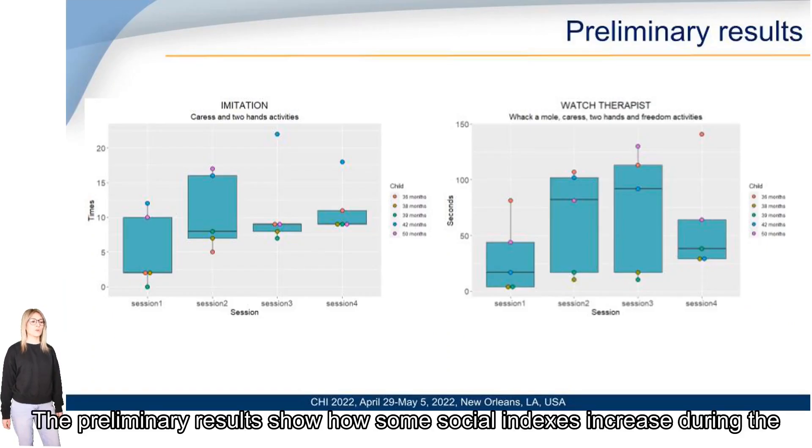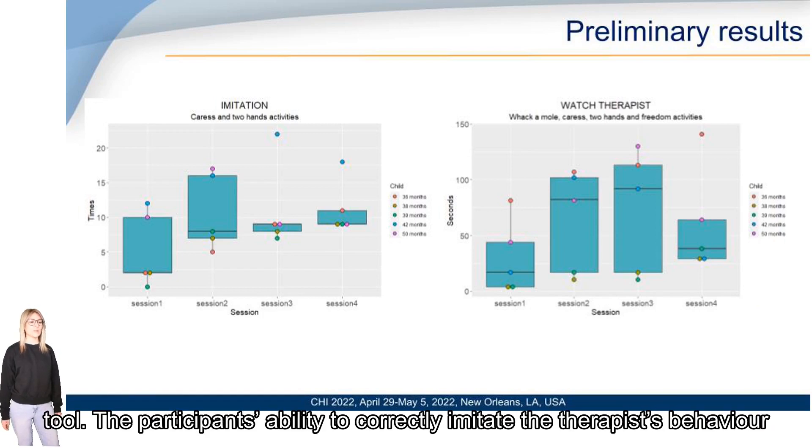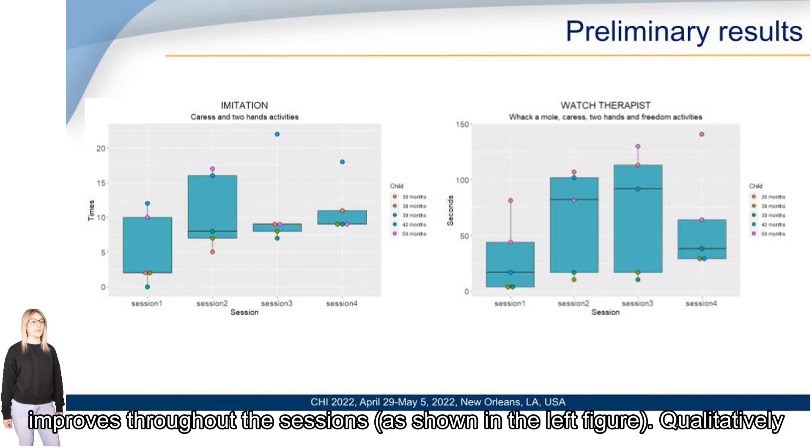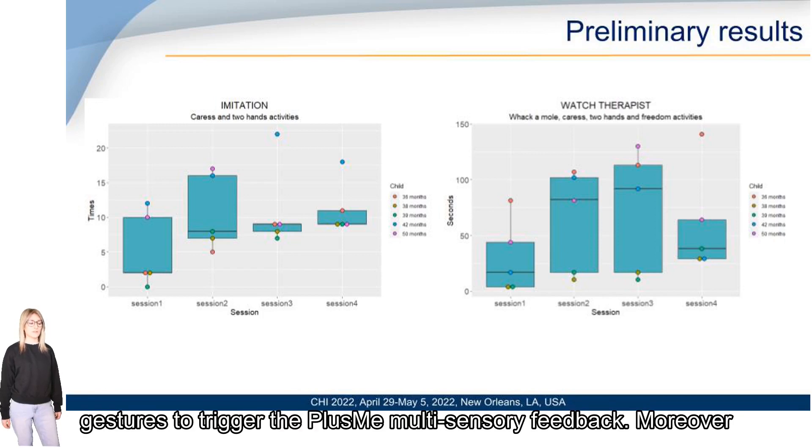The preliminary results show some social index increase during the four sessions, confirming the potential efficacy of Plasmi as a therapy support tool. The participants' ability to correctly imitate the therapist's gestures improved throughout the sessions, as shown in the left figures. Qualitatively, the children seem to pay more and more attention to the therapist's gestures to trigger the Plasmi multisensory feedback.